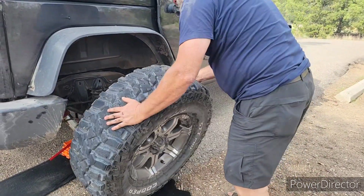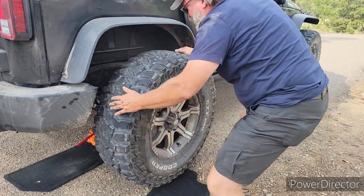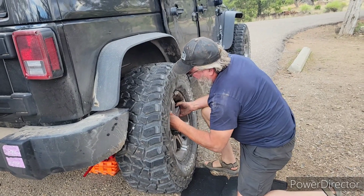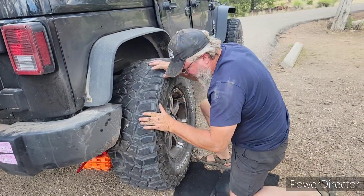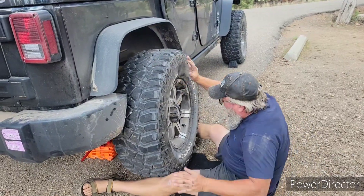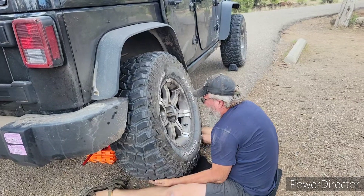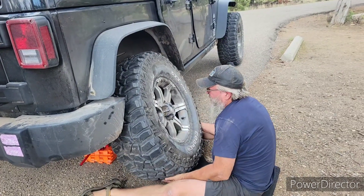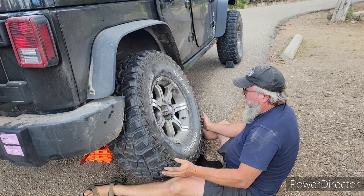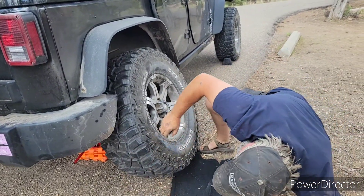If you order a cheap Chinese jack, you get a cheap Chinese jack. If you ever have to do repairs like this in the field, make sure you stay flexible and try to have a good attitude. In this particular case, we were discovering that the cheap Chinese bottle jack we had purchased was slowly leaking, and the Jeep was slowly lowering, which caused this problem right here — which meant that Bill had to raise that jack back up again to get the tire back on.